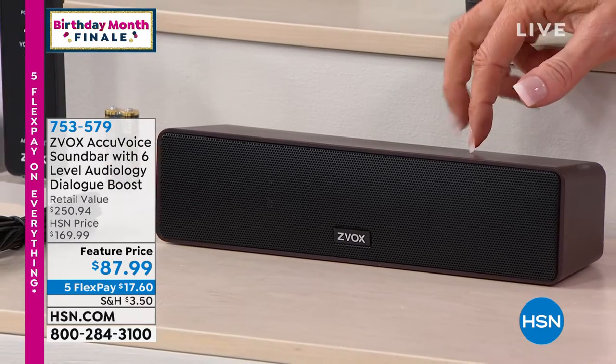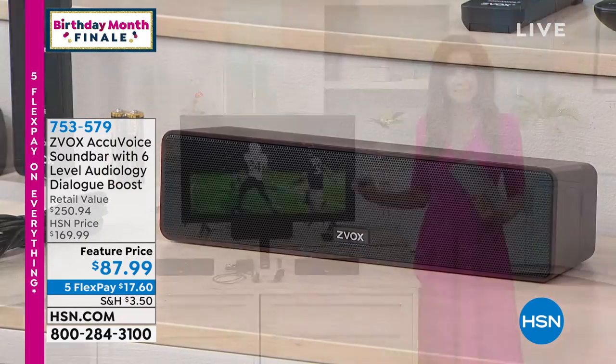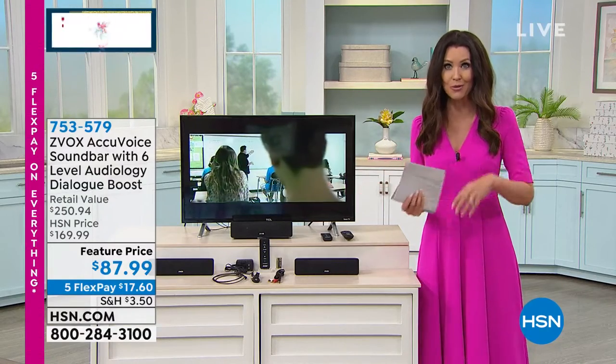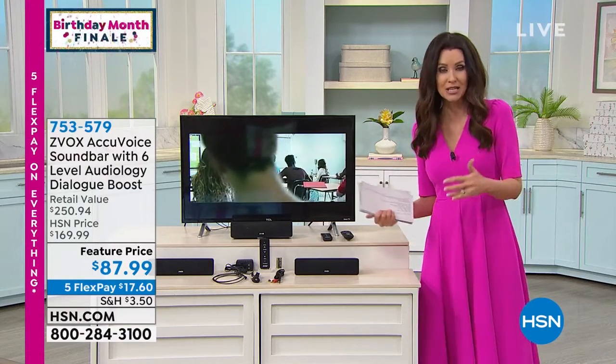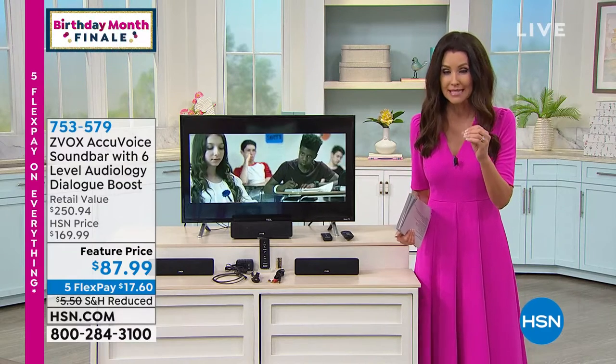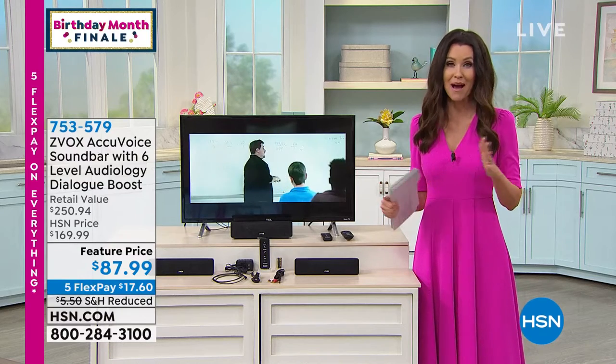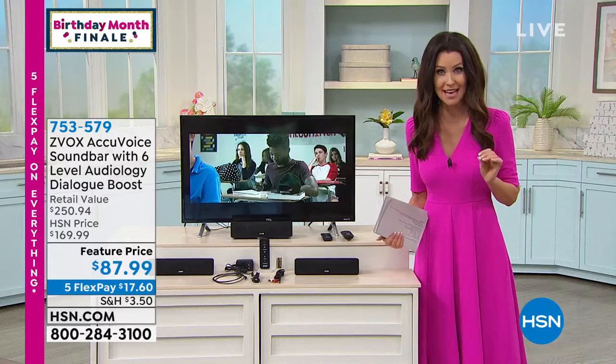This has AccuVoice. One of the things that Z-Vox is known for is their patented hearing aid technology that literally lifts the voices out from your favorite TV show, from the action, from anything you're watching, and lets you hear more clearly. Six levels of AccuVoice technology — it's not about how loud it is, it's about the quality of the sound.